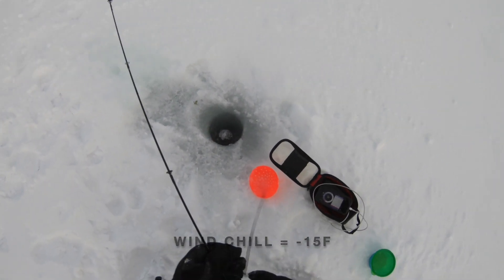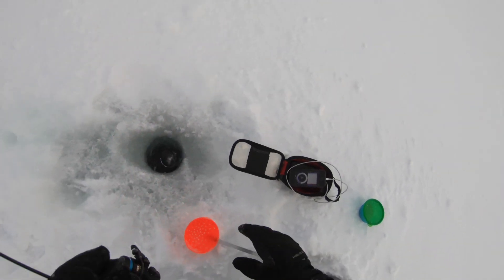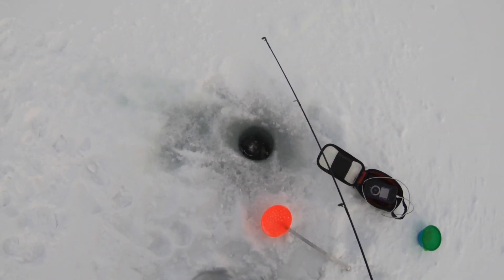This wind chill right now is starting to get real. I'm starting to get a little bit cold — I'm going to have to bail on this pretty soon. I want one more fish.